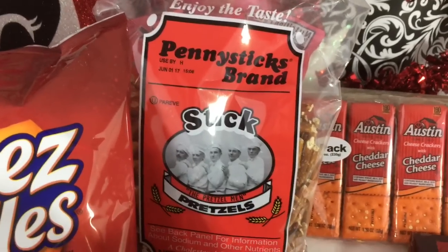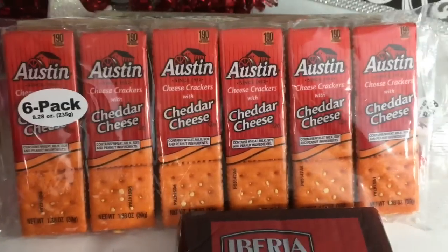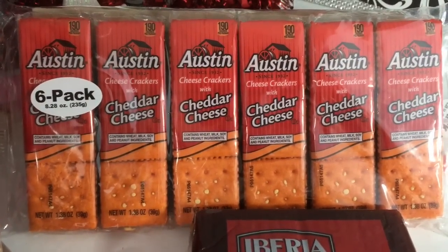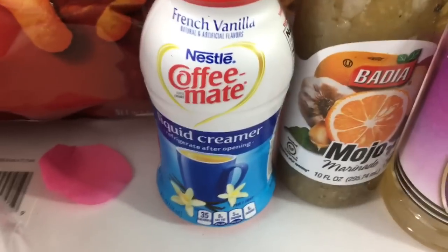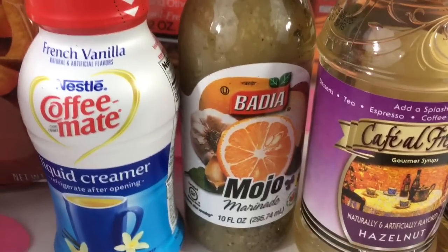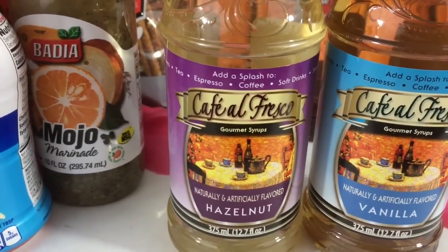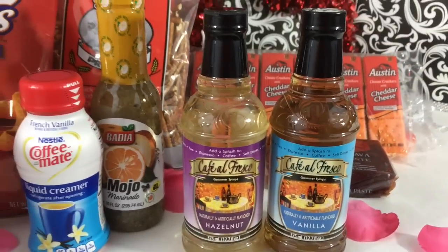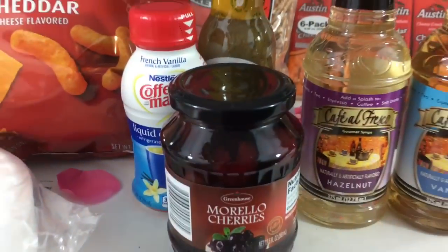I also found these six packs — I picked up three of them — of the Austin cheddar cheese crackers, which is a really good deal. And some of the Nestle Coffee Mate liquid creamer in French vanilla, the Badia mojo marinade, these two flavor syrups in vanilla and hazelnut, and also these morello cherries.